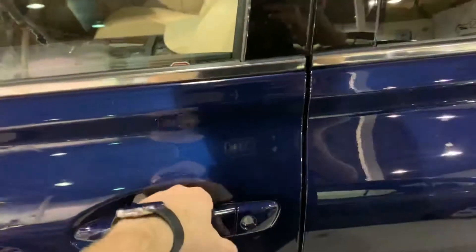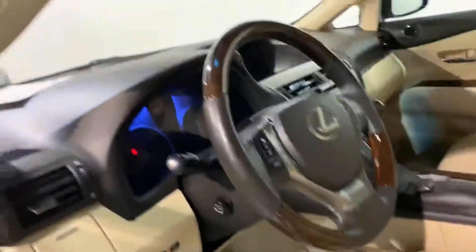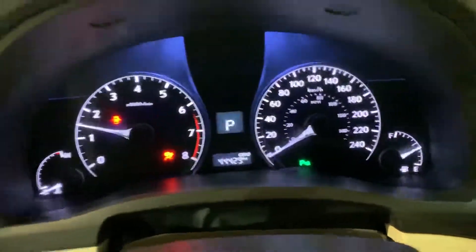It has touchless keyless entry — you can lock and unlock it without keys. It's navy blue, a beautiful blue color on a beige interior, very clean inside. It has a sunroof, heated and cooling seats. I'm going to start it up — that's the mileage in kilometers.